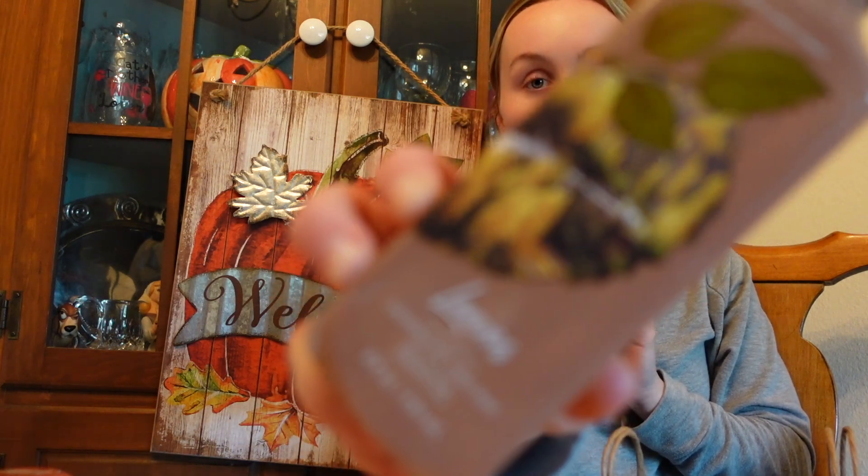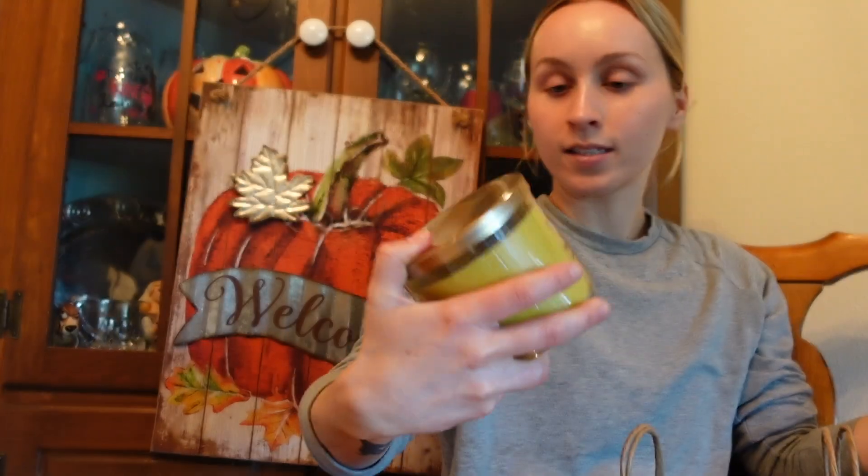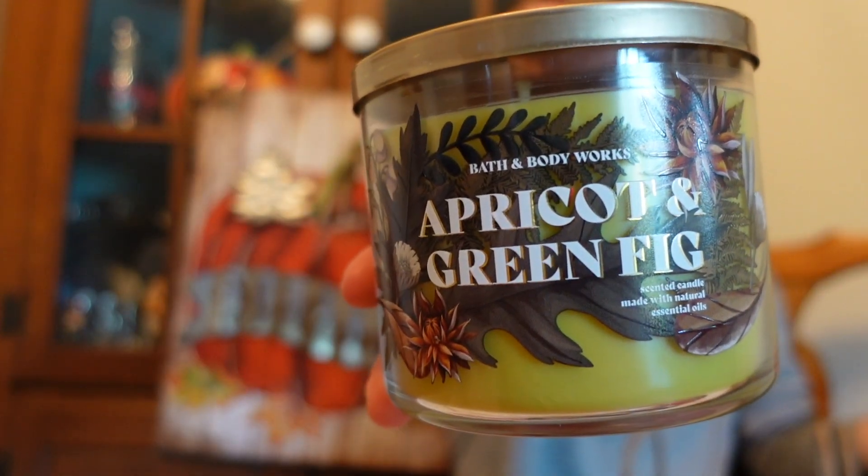I decided to get some hand soap. I got the pumpkin cupcake because it smells so freaking good. The best fall smell from Bath and Body Works is hands down Leaves — I got it in the hand soap version. I didn't get the candle, though I almost did. I also got apricots and green fig, which smells kind of fresh, like fresh fall. And then I got a small size of the marshmallow fireside, which is one of my favorite smells ever — it smells so good when it's raining outside.